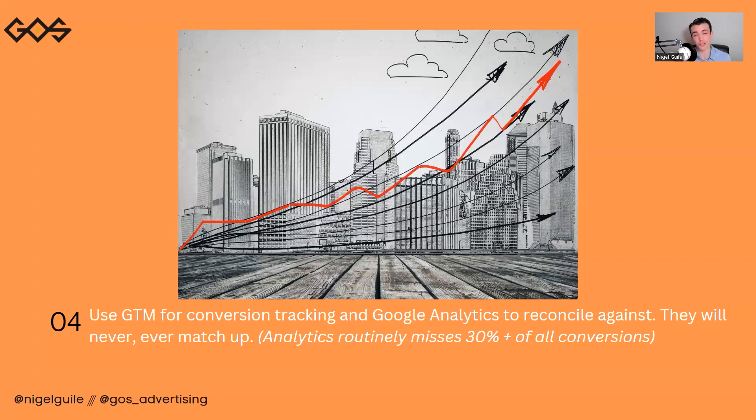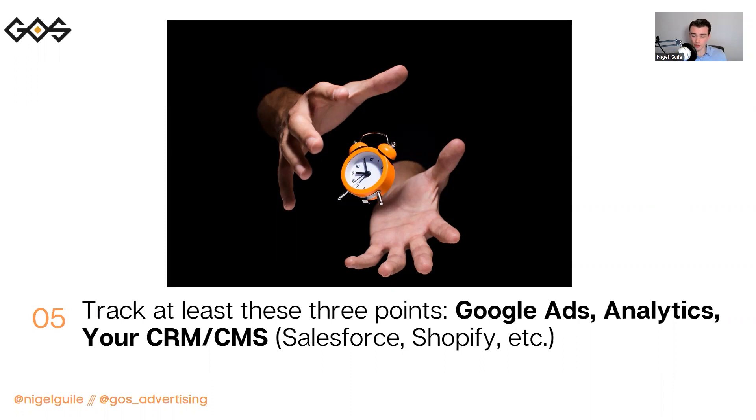And don't even get me started on airline tickets — airline tickets is 500 touch points. So open your attribution windows as wide as you possibly can. Track at least three points: Google Ads, Analytics, and your CRM or CMS — this could be Salesforce, Shopify, whatever you use. We're essentially triangulating all of the data to make sense of what's going on from a truthful perspective.